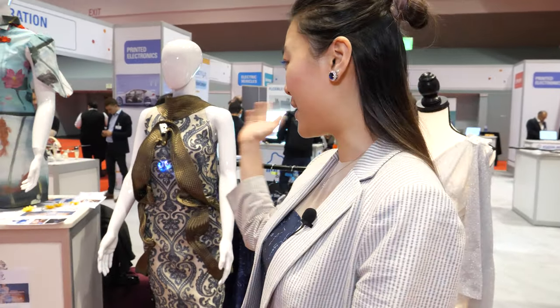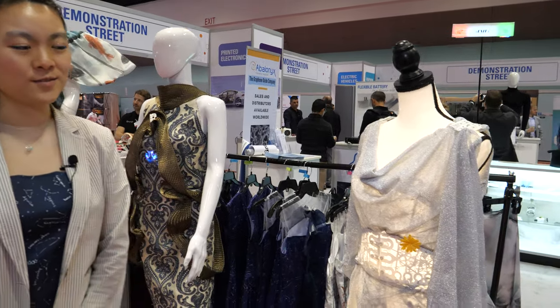We're at the IDTechX show. I'm Kitty Young, and I'm demoing some of my designs here at the IDTechX show.